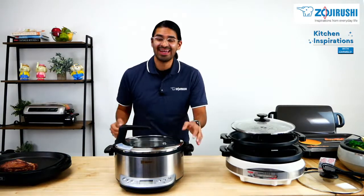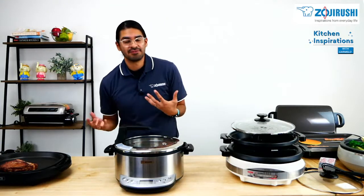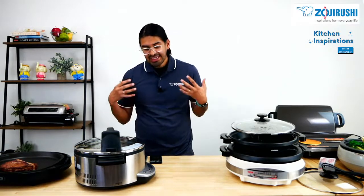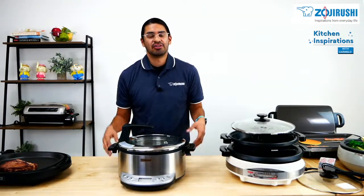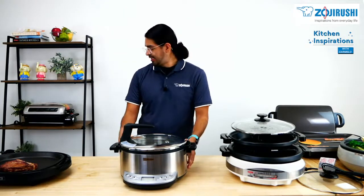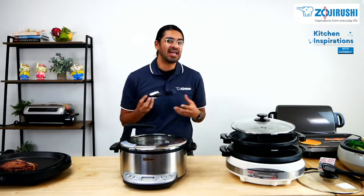Multi-cookers do many things. Some of the options we have are: sauté, sear, simmer, slow-cook, steam. You can make white rice, brown rice, quinoa, or even yogurt. You can also use the keep-warm setting. You can do a lot of things with this. If you're interested, definitely check out that March video. The power cord is not as long as the other appliances we have, but it still gives you a nice perfect in-home dining experience.